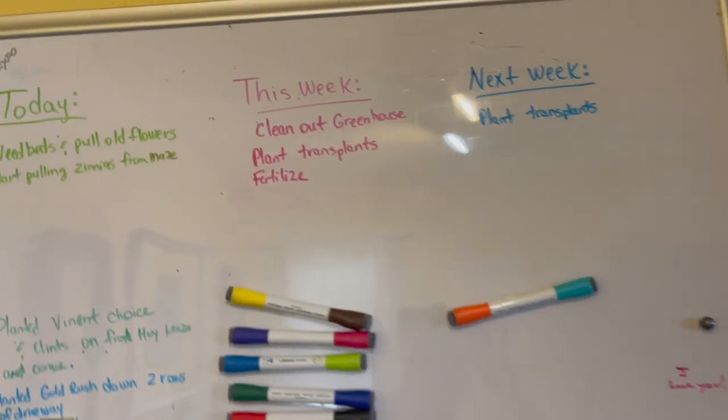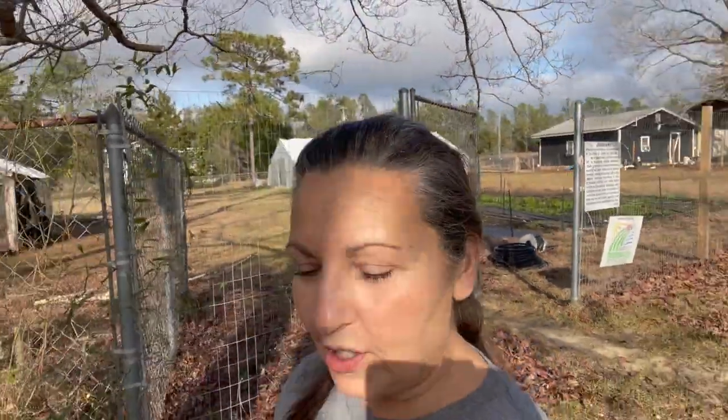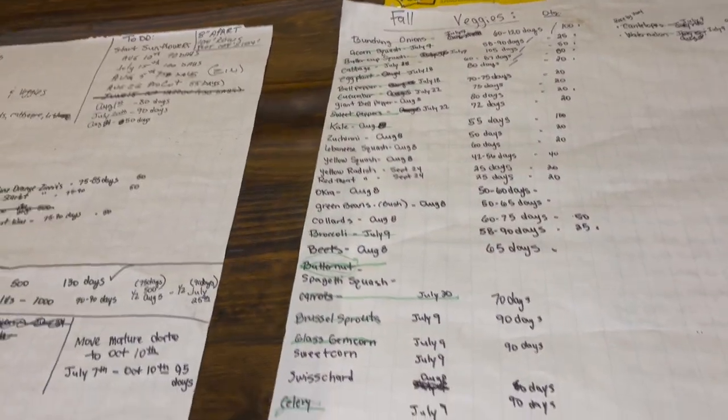We have a big whiteboard that we just start writing things on, and that way when we come in we know what we're going to do today — it's kind of like a schedule. We just work off that list and start tackling things down the list one at a time. I'm a list person — I literally work off lists for everything. If I don't write it down, I forget it. Do you guys work off lists?